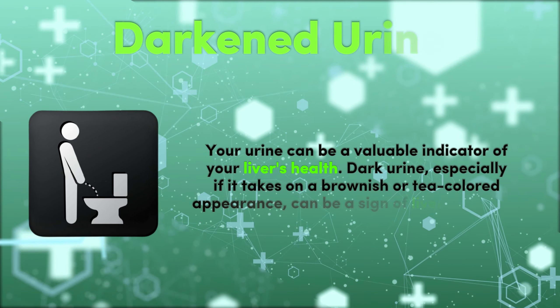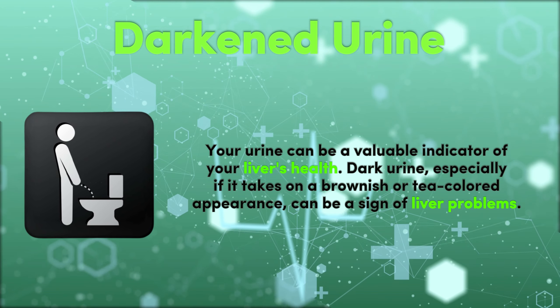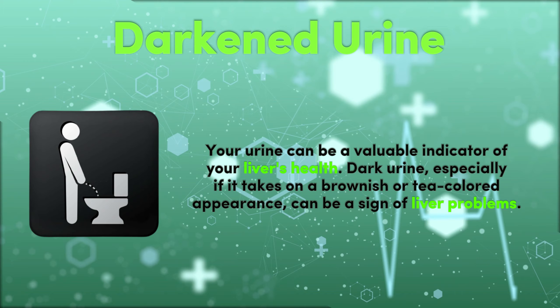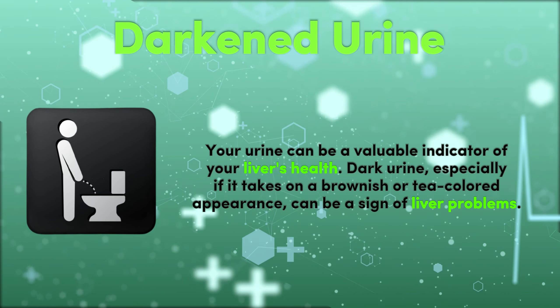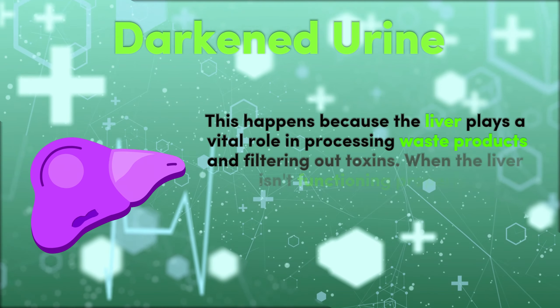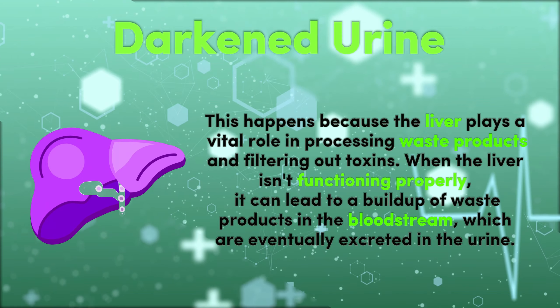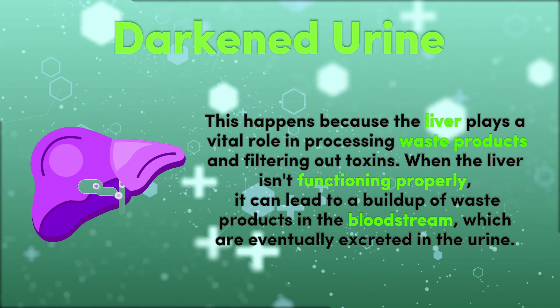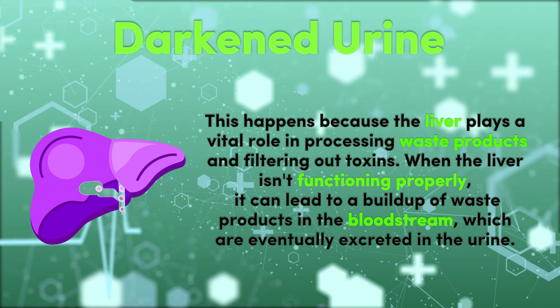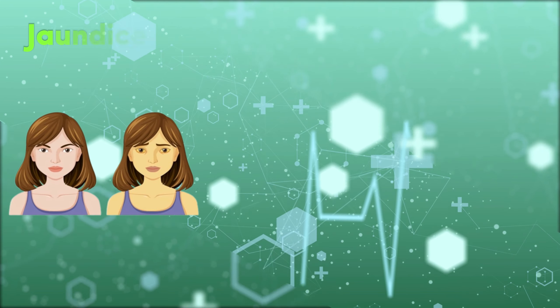4. Darkened Urine. Your urine can be a valuable indicator of your liver's health. Dark urine, especially if it takes on a brownish or tea-colored appearance, can be a sign of liver problems. This happens because the liver plays a vital role in processing waste products and filtering out toxins. When the liver isn't functioning properly, it can lead to a buildup of waste products in the bloodstream, which are eventually excreted in the urine.